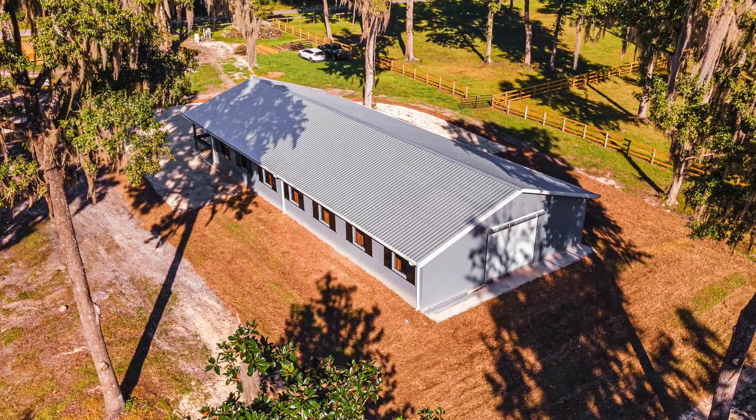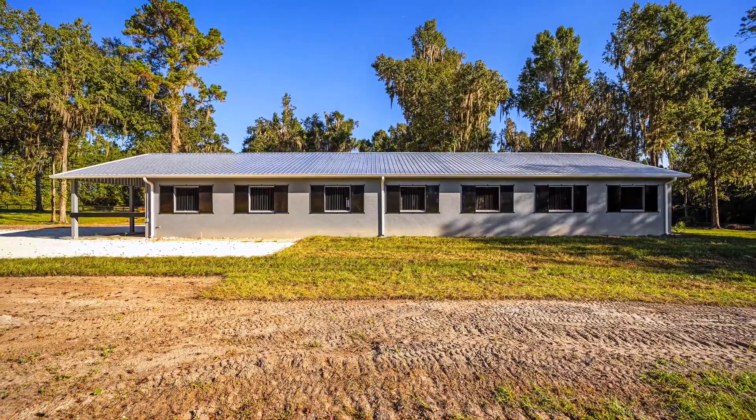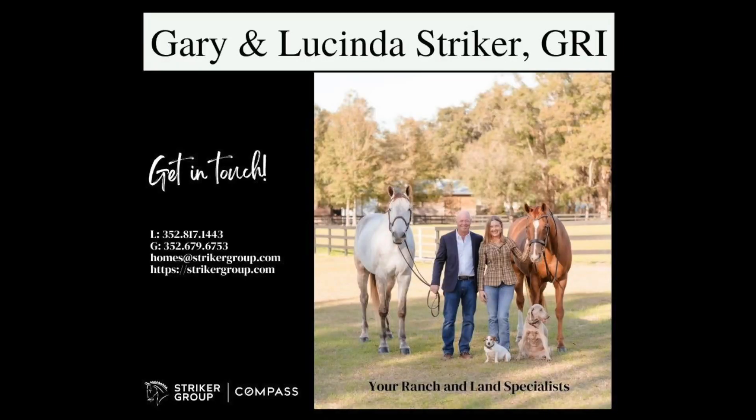The 21 paddocks are freshly fenced and painted, and both training barns have been full for the winter circuit two years in a row. Whether you're looking for your next income-producing property, a place to call home, or both, this ideal setup will fulfill your equestrian dreams.